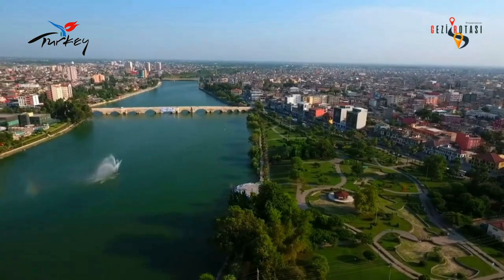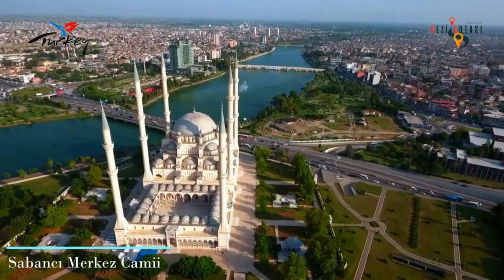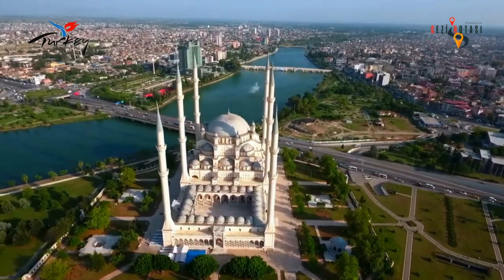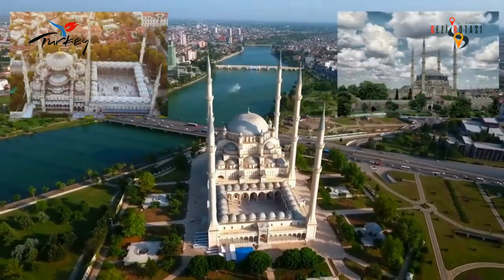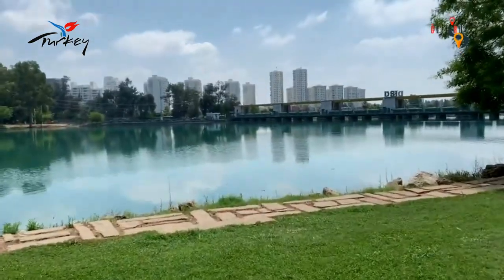At the end of the central park, you reach the Sabancı Central Mosque. One of the largest mosques in Turkey, it is likened to the Taj Mahal as it is located on the edge of the Seyhan River. In terms of its construction style, it is considered the sister of the Sultanahmet Mosque.